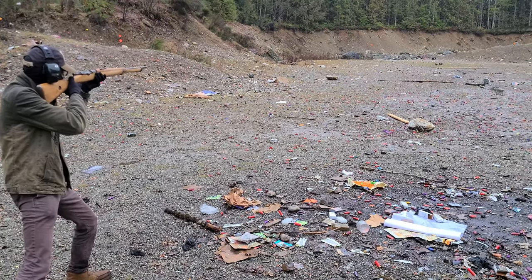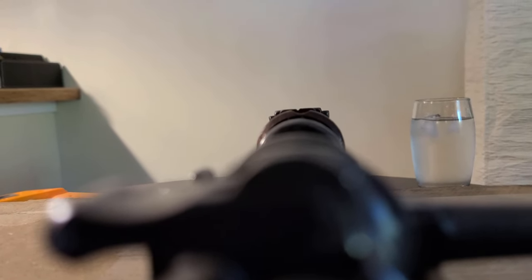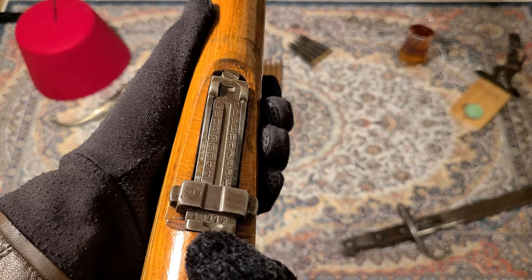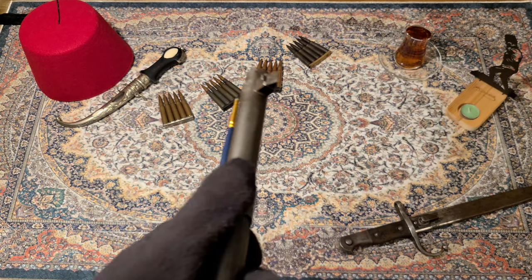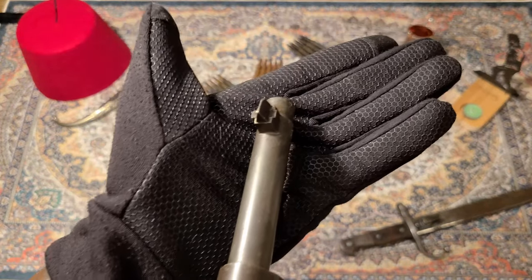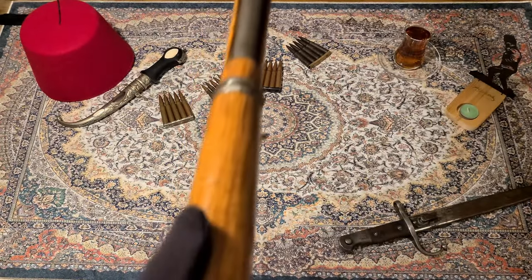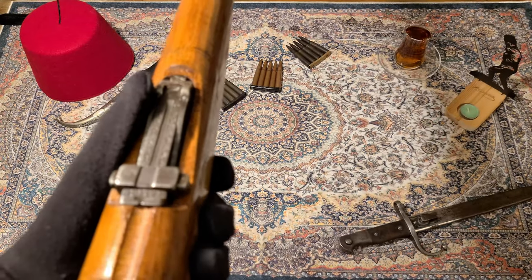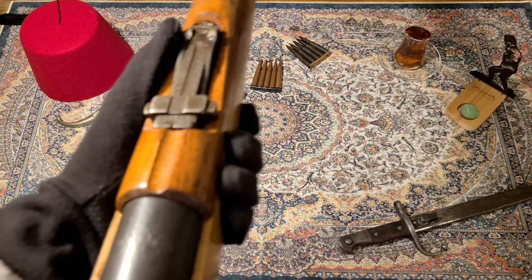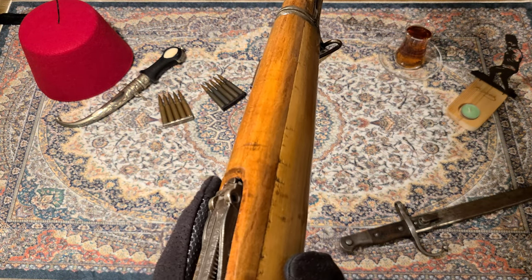Luckily, the bore on the one I have is still good. This probably has the worst sights of any Mauser, I'm afraid. Most Mausers have really good sights, but this one is not that good. It's a very small notch there at the rear, and then take a look at the front post sight — it's just this little unprotected triangle notch at the front. So it ends up being a pretty horrible aiming experience. This has probably the worst sights of any Mauser out there, but for its price, you can't complain.